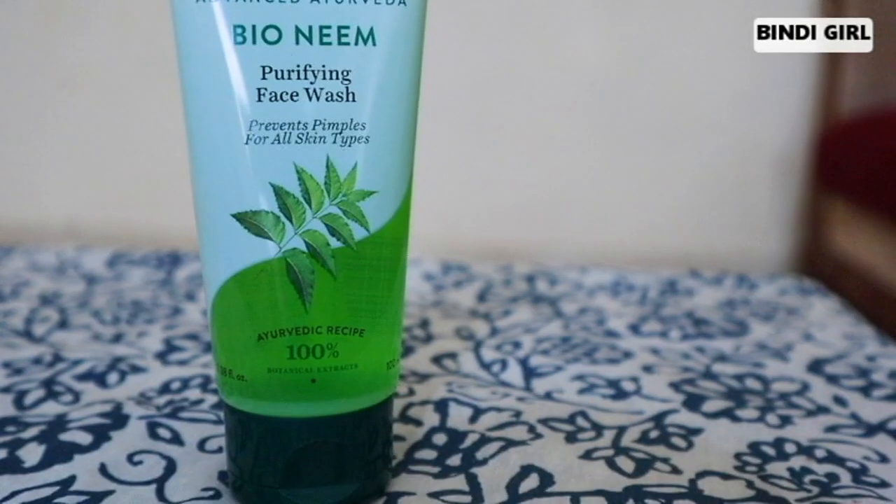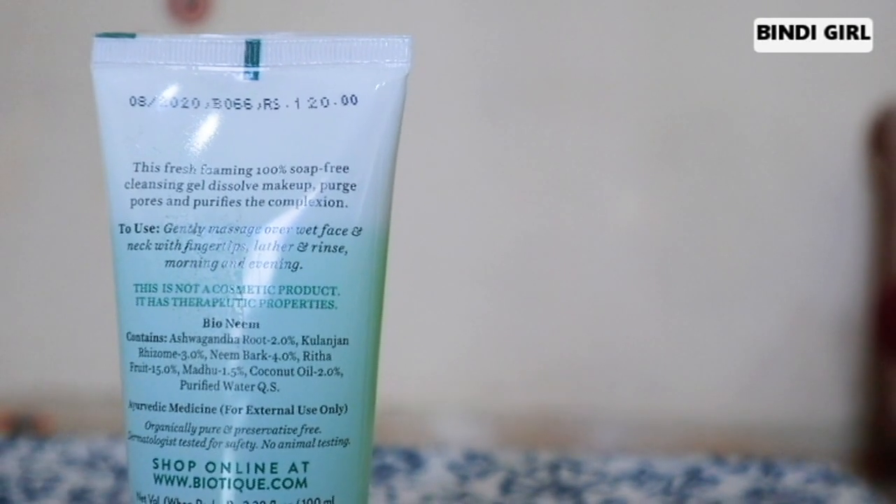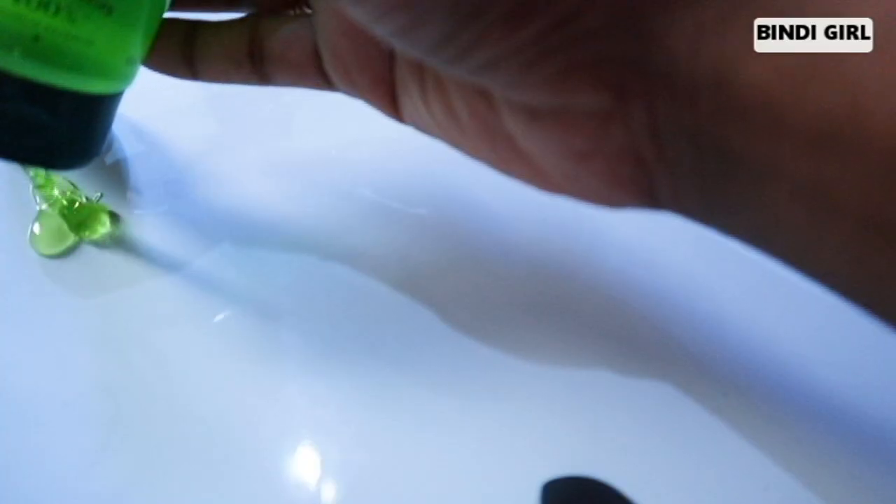The first face wash is Bionine Purifying Face Wash. This prevents pimples for all skin types and contains neem. If you have pimple problems, you can try this face wash. It is a 100% Ayurvedic product, 100% soap free, and a cleansing gel. It removes makeup, unclogs pores, and helps with pimples. This is a good investment.